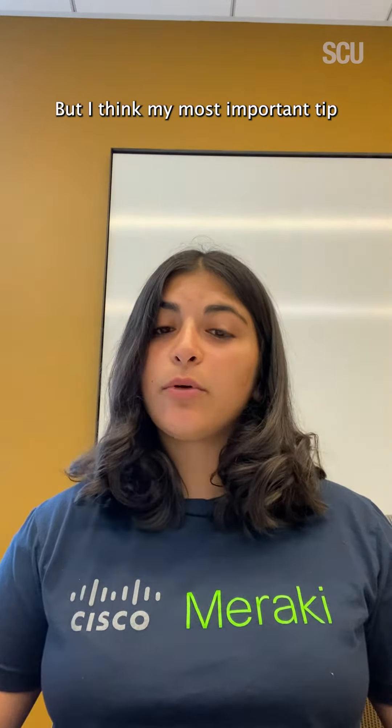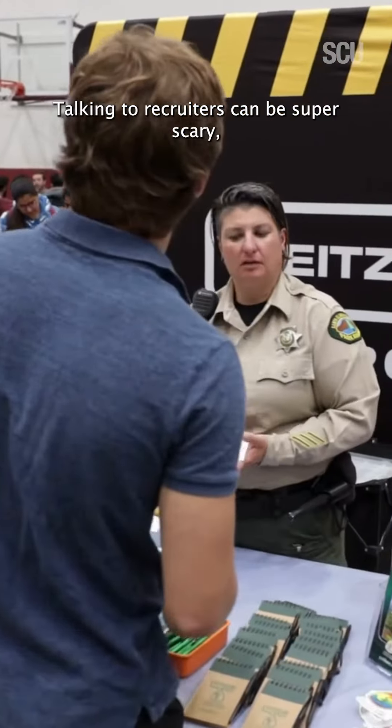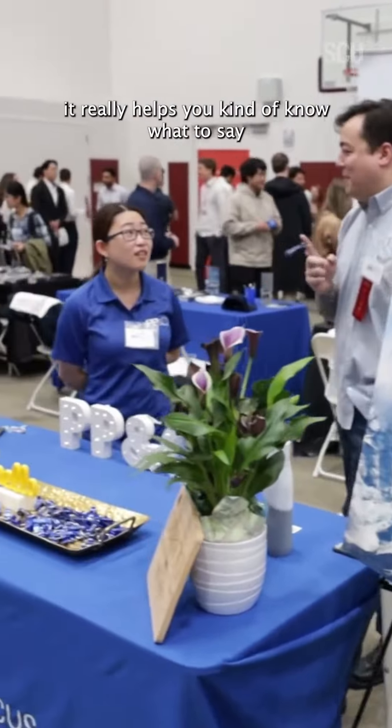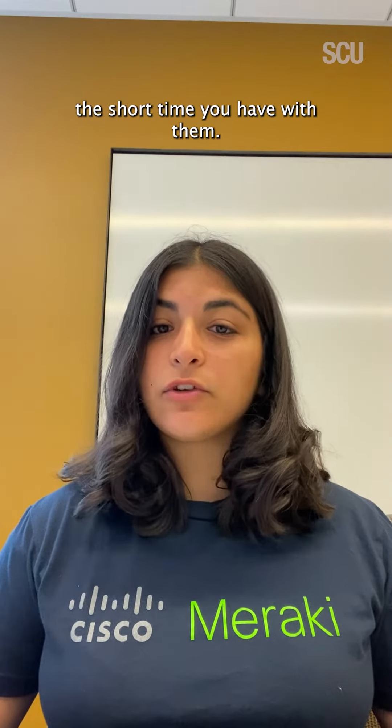But I think my most important tip is to definitely practice interviewing with recruiters. Talking to recruiters can be super scary, but if you talk to yourself in front of the mirror or maybe practice with a friend, it really helps you know what to say and helps you make the most of the short time you have with them.